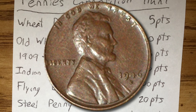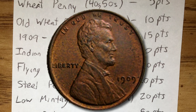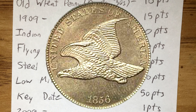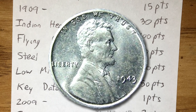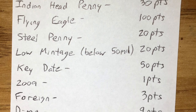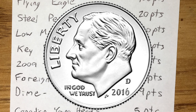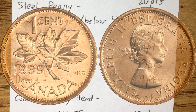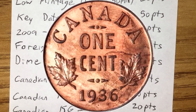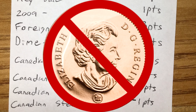Wheat pennies come in at five points. Old wheat pennies — the 1910s, 20s and 30s, which are much harder to find — are worth 10 points. A 1909 is worth 15 points. Indian head pennies are 30 points. Flying eagle pennies, which are very difficult to find, are worth 100 points. Steel pennies are 20 points. Low mintage coins below 50 million are also worth 20 points. Key dates are worth 50 points. 2009s are worth one point apiece. Foreign coins are worth three points. A dime found in the roll gets you an extra nine points. Young head Canadians are worth five points. King George V Canadians are worth 10 points. King George VI are worth 20 points. If you find a Canadian steel penny, you lose a point because those are worthless.